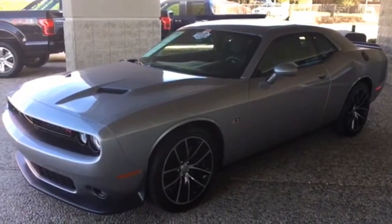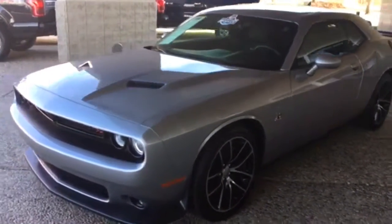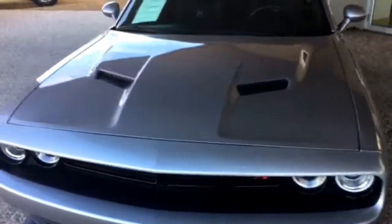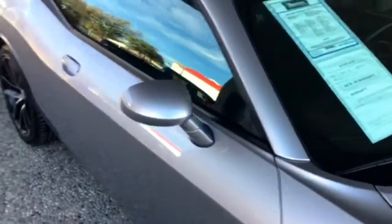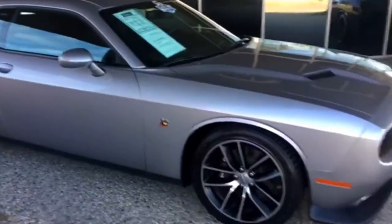I'm Chad Steeler here at Hopper Motorplex with the 2016 Dodge Challenger Scat Pack. This one has 4,000 miles on it and just came in — one owner on the Carfax.